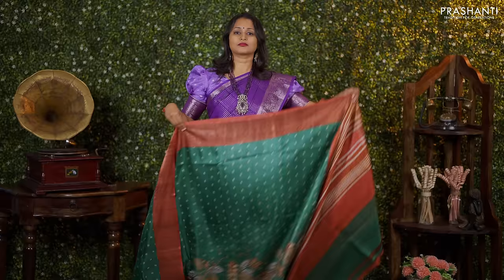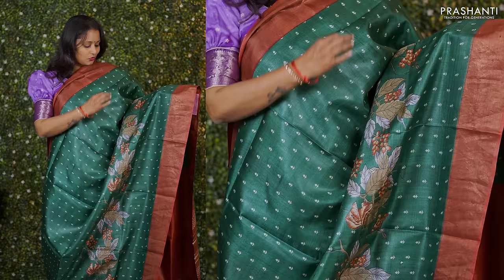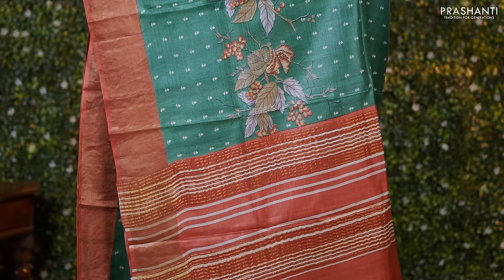Green with maroon — one more beautiful colour combination with contrast borders along with simple printed buttas that run throughout the saree. This has a very different floral pattern printed along the middle portion of the saree. A very pretty pallu with simple zari lines and a matching blouse in maroon priced at Rs. 5,550.